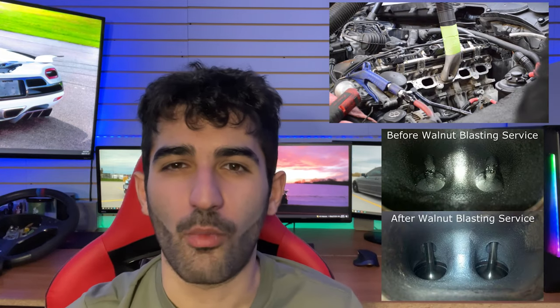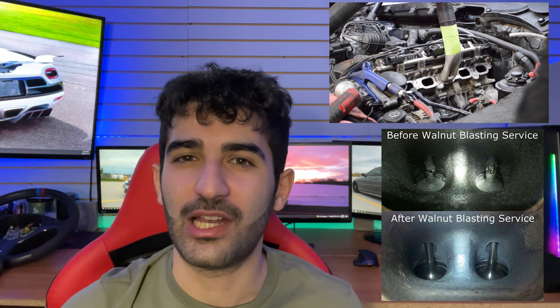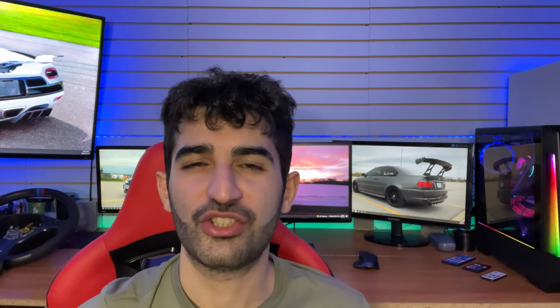Carbon deposits are extremely notorious on direct-injected turbocharged engines — anything like the B58, the N55, or the N54. It's also recommended that you get a walnut blasting done every 80,000 to 100,000 kilometers, which is a really good way to clean out all the carbon deposits built up in the engine. Another good suggestion is to get your engine flushed to remove any debris or sludge sitting in the oil passages.